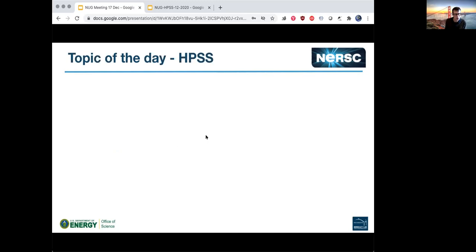Our topic of today is the HPSS archival system at NERSC, and we have Nick Balthazar from NERSC's storage group to tell us about HPSS. Nick says he'll share slides from his laptop and apologizes in advance for barking dogs — he's working from home. He doesn't have the regulation LBL background since he's on a MacBook Air that doesn't support virtual backgrounds.